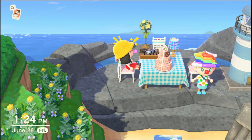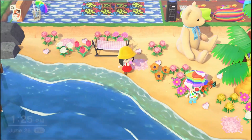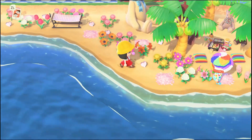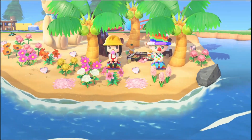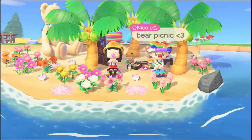Yum! Oh, this is the place that we saw earlier. A little bear picnic area — that is so cute, I love the bears. Yeah, adorable.